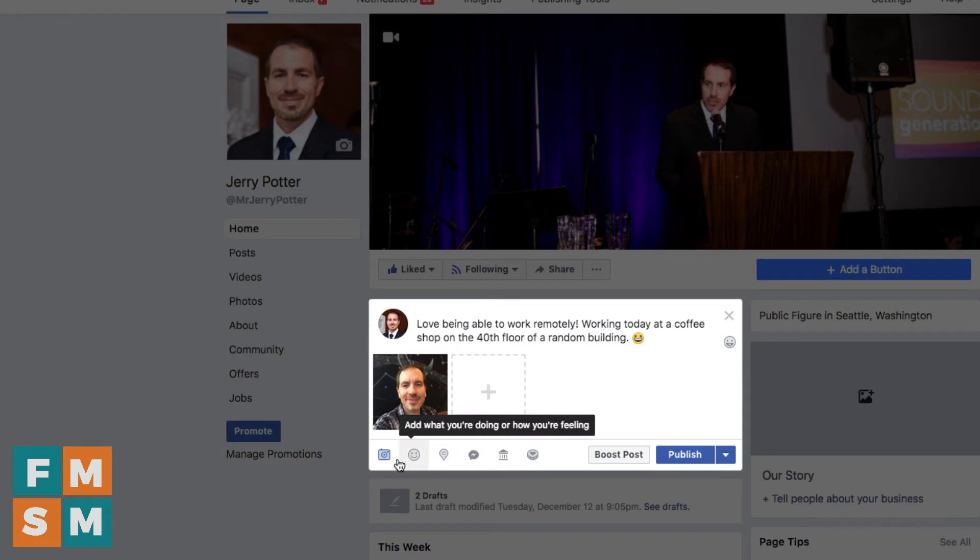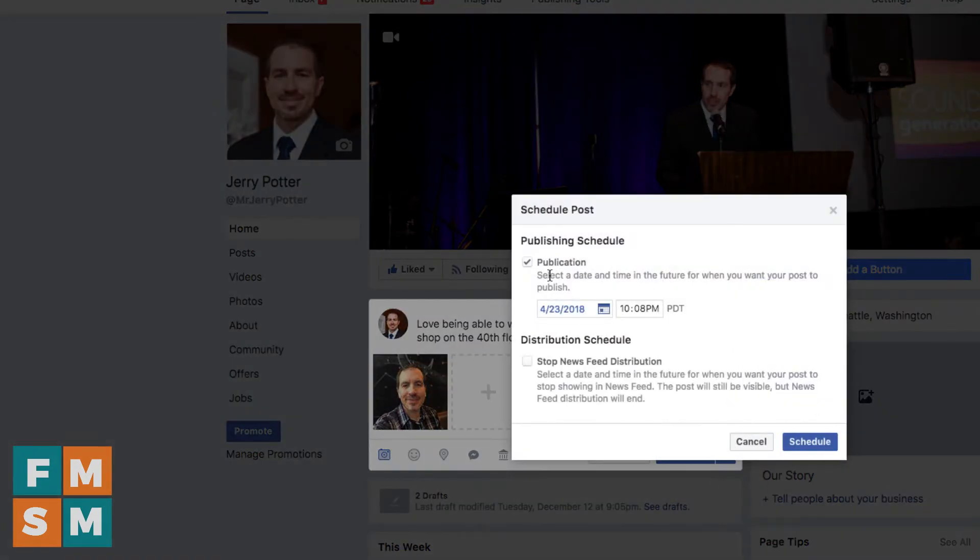Get everything the way you want it. If you want to add a location, you can go to check-in and all these different options down here. Then you decide whether or not you want to boost it — if you were going to boost your post before you scheduled it, you could do that by clicking that button. But this tutorial is all about how to schedule your post, so instead of just hitting publish like you normally would, click this little down arrow and hit schedule. Then you can choose the date and the time that you want it to go up.